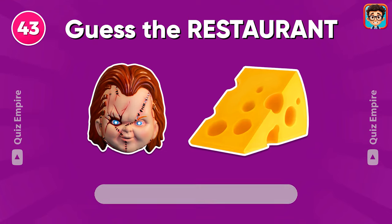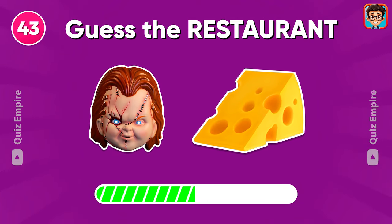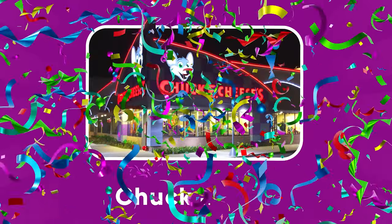Last round! Do you know this restaurant? Chuck E. Cheese.